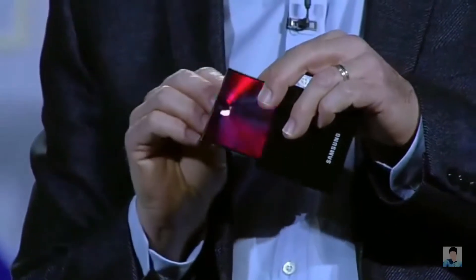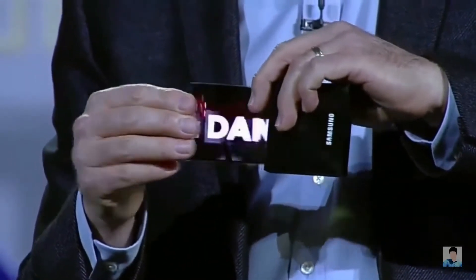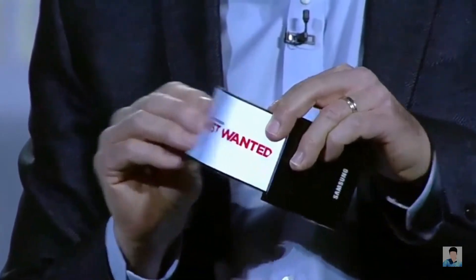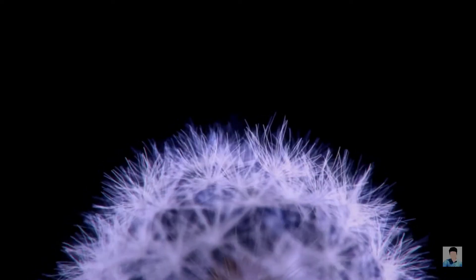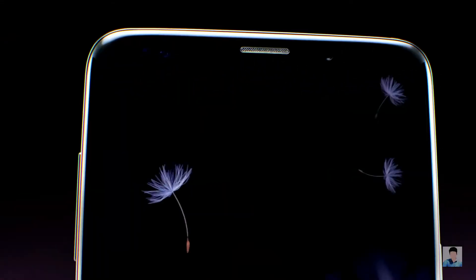Hey what's up guys, Serge here. So we all know that Samsung has preserved some of the very cool features for their 10th anniversary smartphone. And while we are in the Galaxy S9 phase, it doesn't mean that the rumors for S10 will stop.